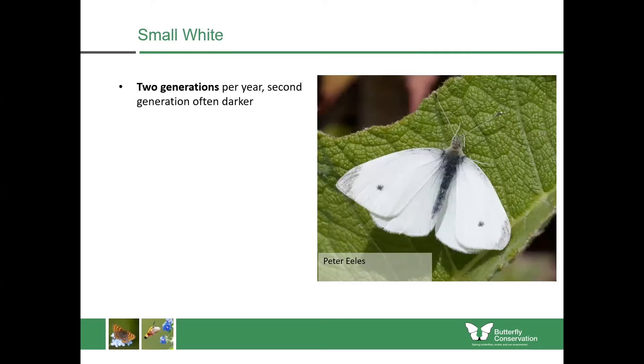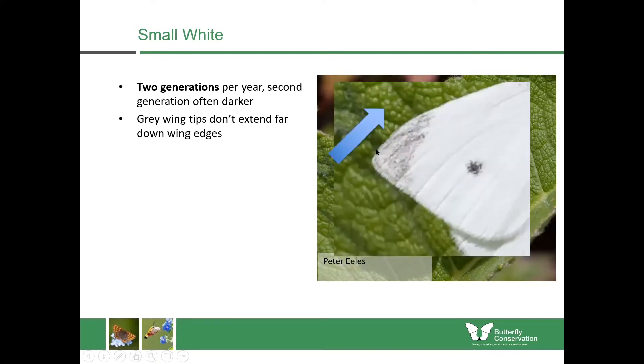The small white is one of the species with two generations per year; the second generation is often darker than the first. You get a brood emerging in May and June in Scotland, they disappear around the middle of summer, then you'll see a second brood towards the end of summer. The important features are the grey wingtips which don't extend far down the wing edges — they go only towards the head of the butterfly — and they're quite faint, not really that dark.